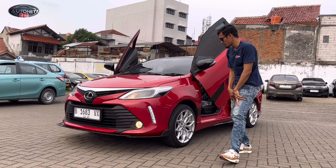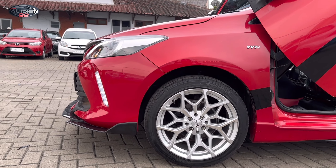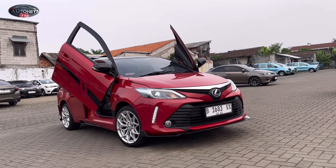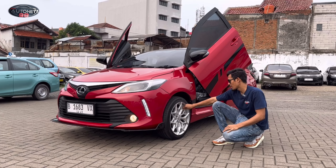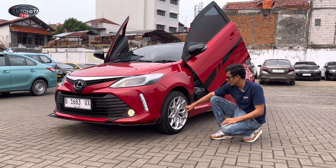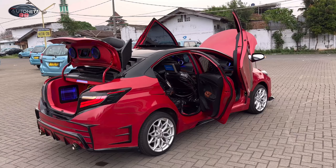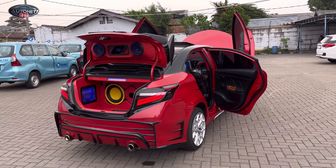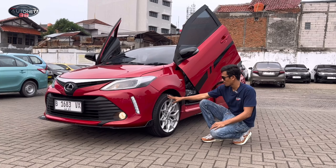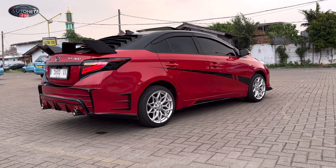Dan untuk peleknya juga teman-teman, di sini benar-benar saya fitting agar sesuai dengan konsep mobil ini, yaitu Vios facelift Thailand Lambodore. Jadi di bagian peleknya kita kasih dengan model ala-ala Lamborghini, warna silver. Kita kasih dengan model yang baru, dan ban-nya juga baru. Peleknya masih cakep banget. Dan di bagian spakbor sudah kita tutup. Kita kasih ring 17, karena kalau ring 16 untuk tampilannya kayak kurang gahar. Memang lebih cakepnya pelek lebar dan ban-nya agak tipis.